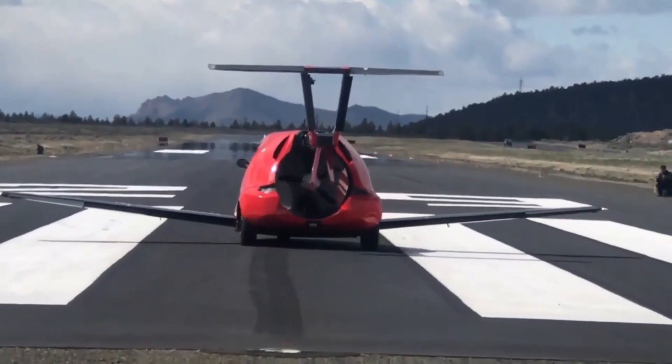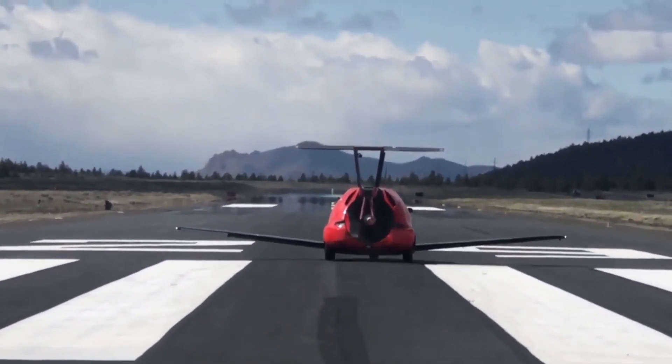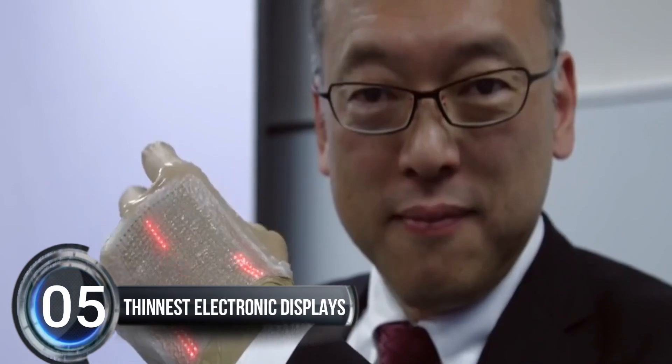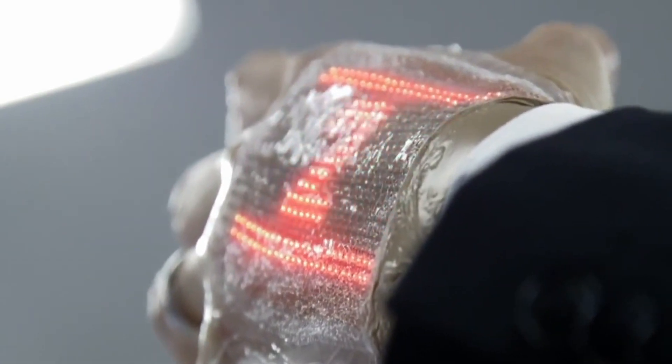The Switchblade can also turn those grueling 10-hour regional trips into just three and a half hours, door to door. Number five: World's Thinnest Electronic Displays. Get ready for the future of wearable technology.